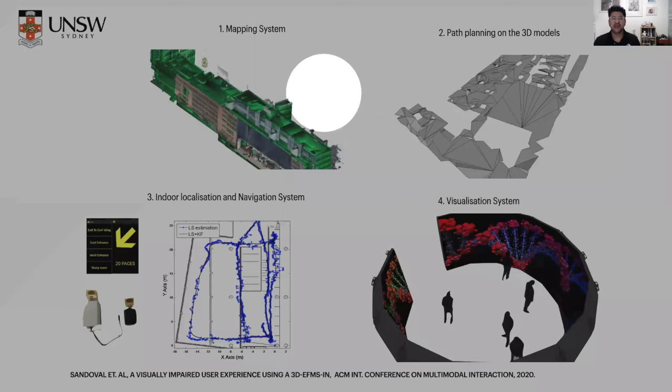Our system consists of four big modules. One is a mapping system merging existing 3D mappings of the building. A path planning module on the 3D models which allows us to know the navigable areas in the facility. An indoor localization and navigation system that is in contact with the user and provides assistance to reach significant points in the building. And finally, the visualization system.